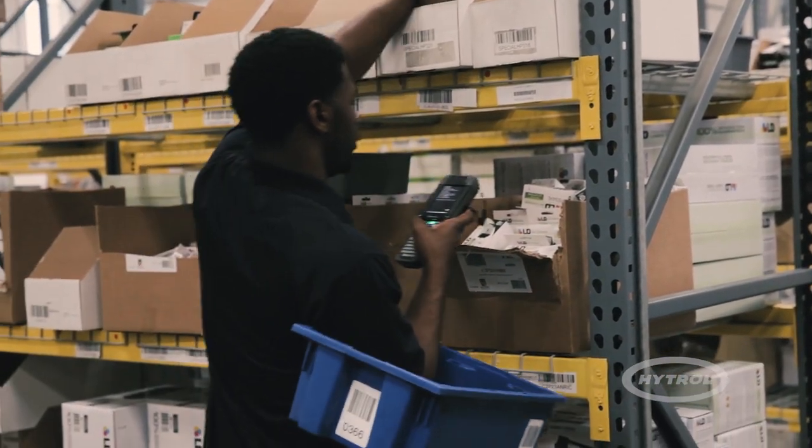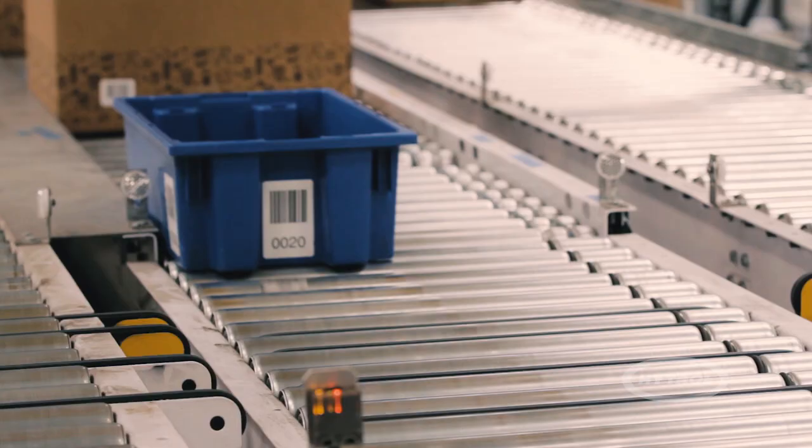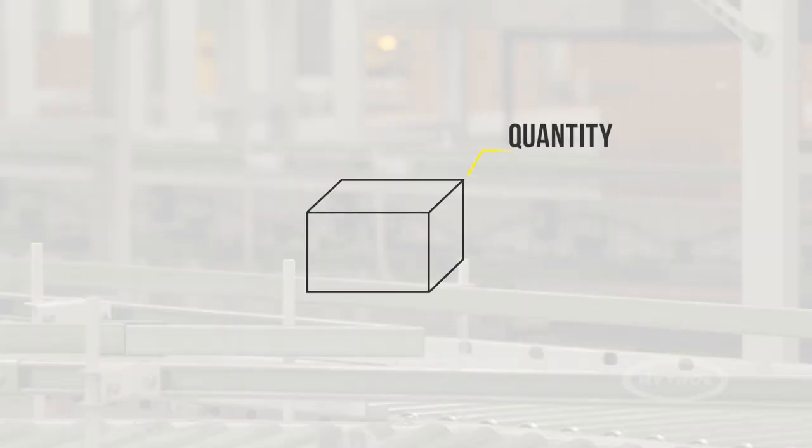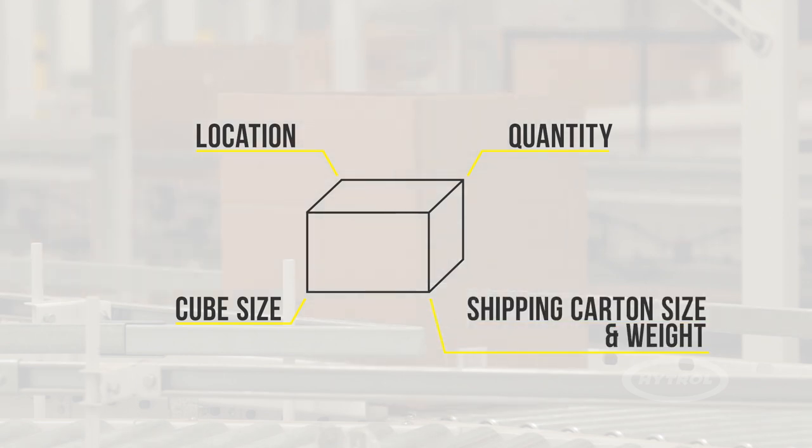Because the system integrates seamlessly with the customer's warehouse management system and the WCS, orders are quickly transported based on quantity, location, cube size, shipping carton size, and shipping carton weight.